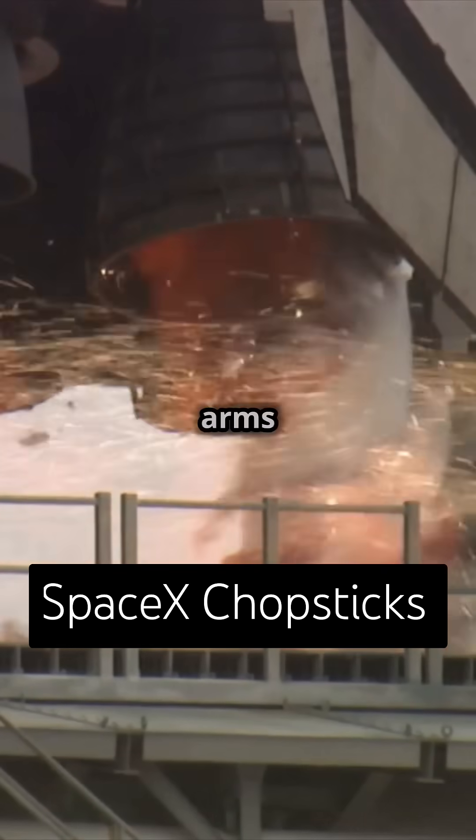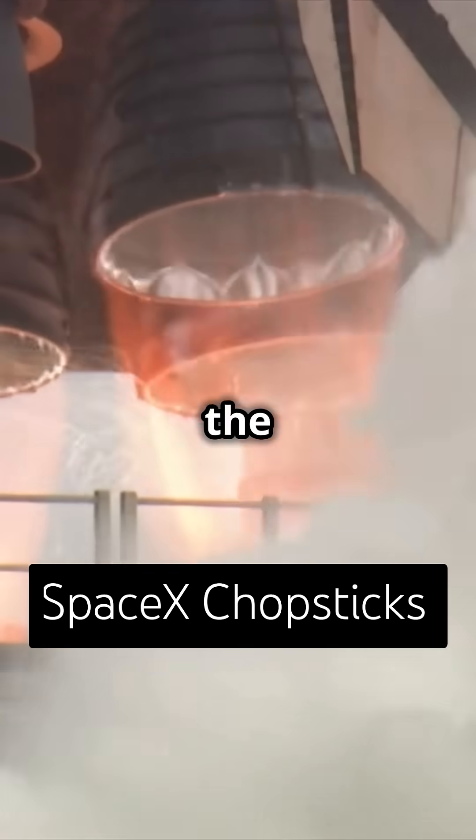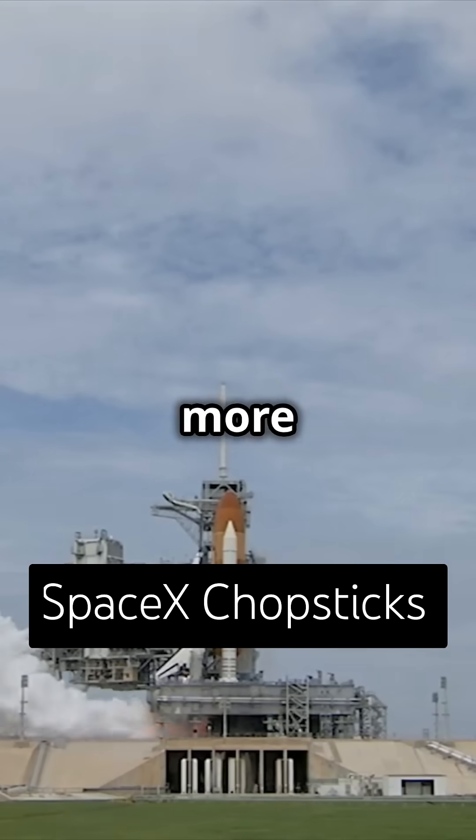Would you trust a pair of giant robotic arms to catch a massive rocket? Tell us in the comments, like, share and subscribe for more space tech.